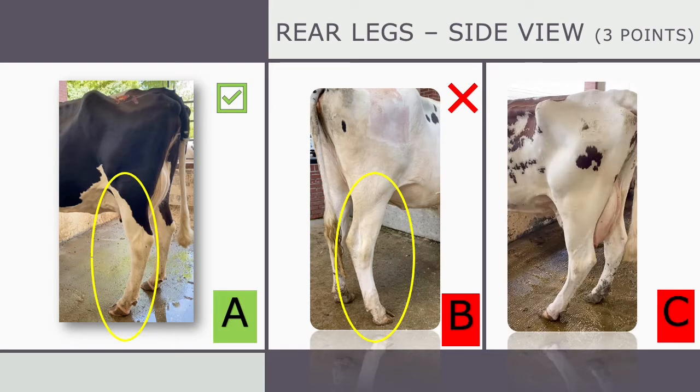Compared to Cow C on the right, who has a major angularity — her hooves are far underneath her, which is putting stress on her hocks and the overall rear leg.